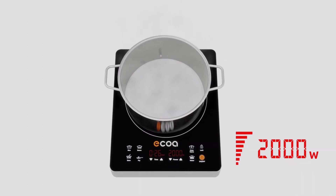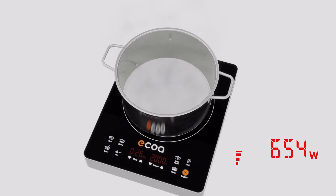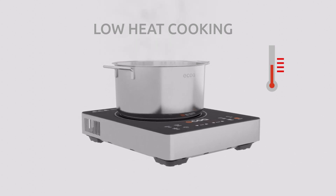The power boost option also provides extra heat whenever you need it. Intuitive technology gives you precise and responsive control, as there is no delay when controlling the heating of the cookware. It's perfect for delicate low heat cooking.